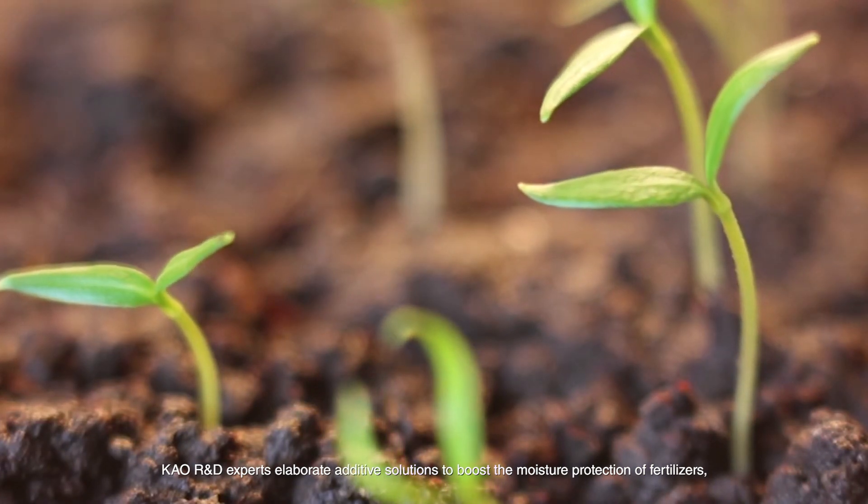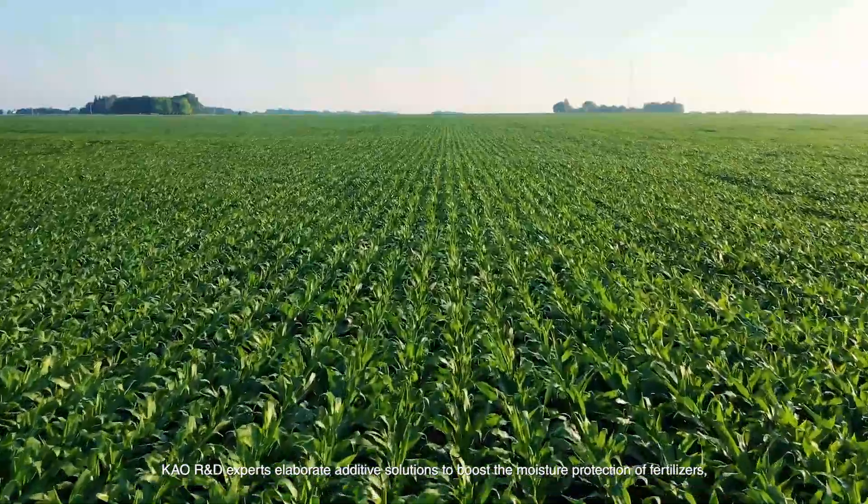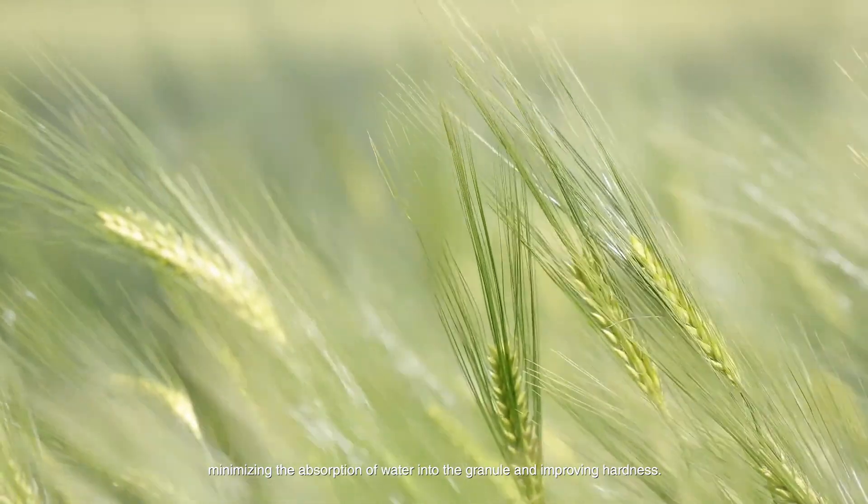Kau R&D experts elaborate additive solutions to boost the moisture protection of fertilisers, minimising the absorption of water into the granule and improving hardness.